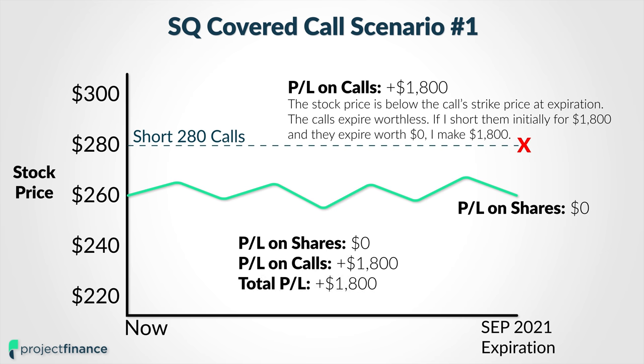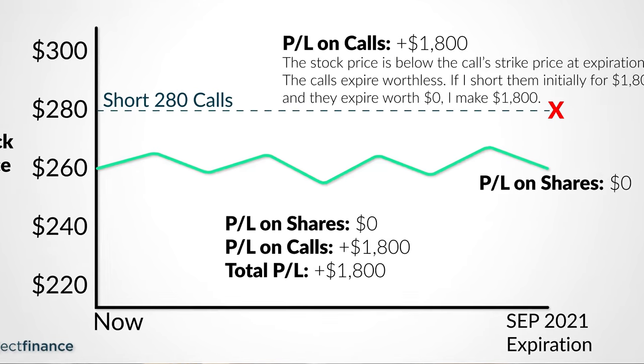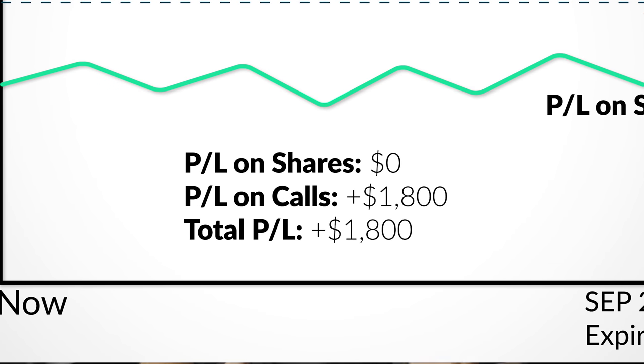Since I sold them for a total premium of $1,800 — I sold two of them at $9 apiece — since they expired worthless, I would profit by $1,800 in the event that Square is under $280 at the time of the September 2021 expiration date. In this scenario, the covered call would actually outperform simply holding the shares, because the covered call position generated $1,800 in profits even though the share price didn't move at all.